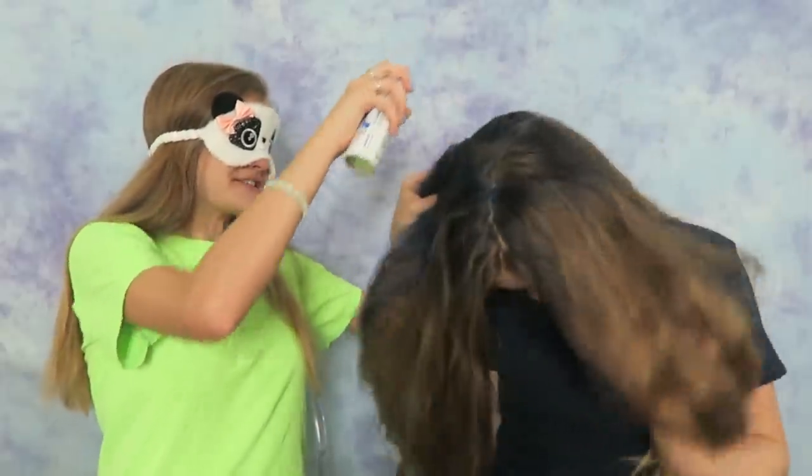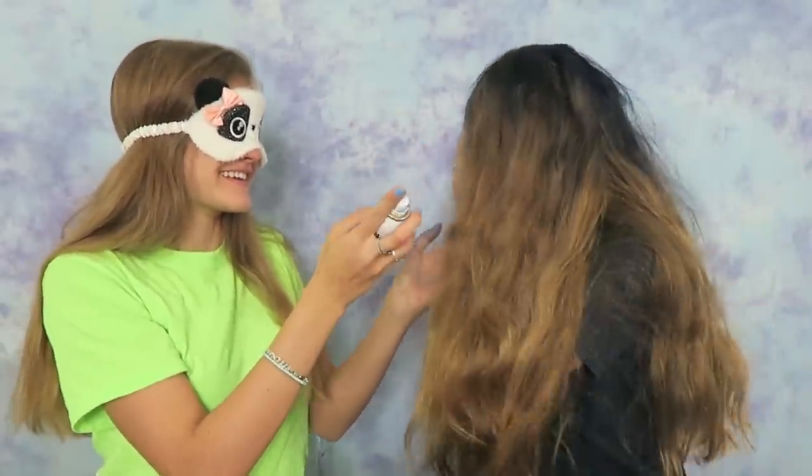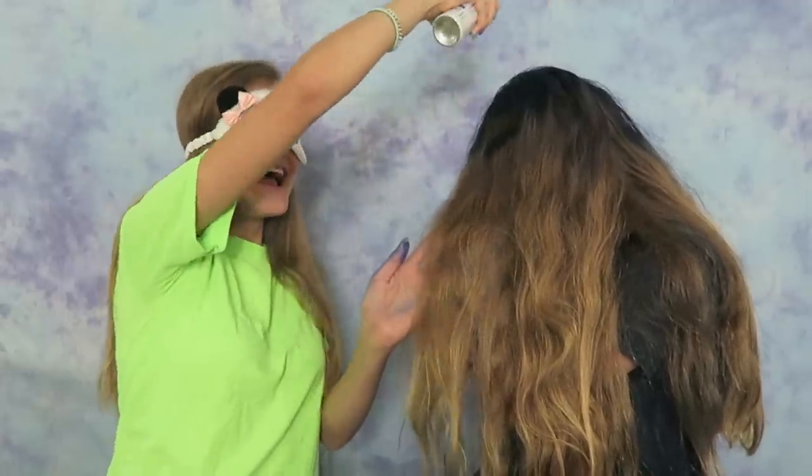I can't even see what I'm doing — this is so hard. I hope I'm doing a good job. Maybe I should do this side too — turn your head to that side. What if I spray it on your face? What color is it? I don't even know the color. I hope it's enough — you can't see it, you don't even know what color it is. I hope it's a good color and I hope I did a good job.